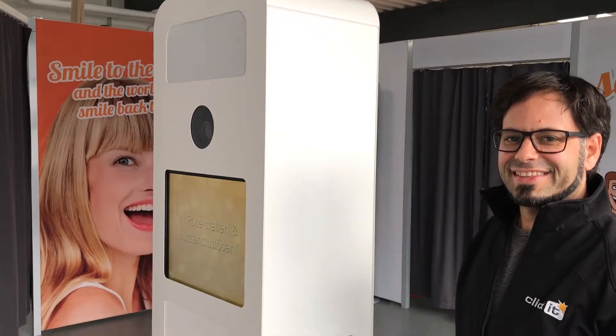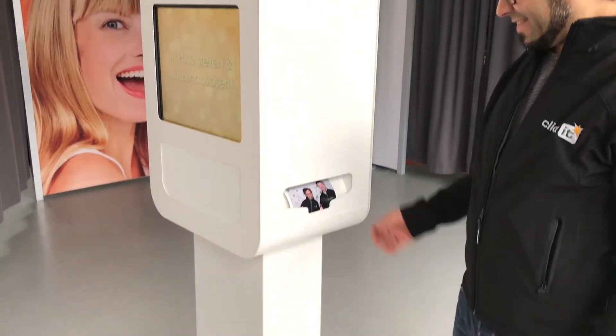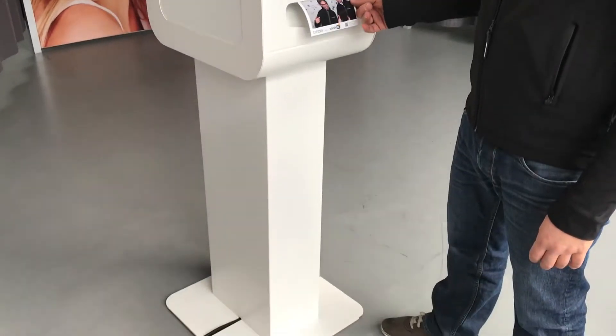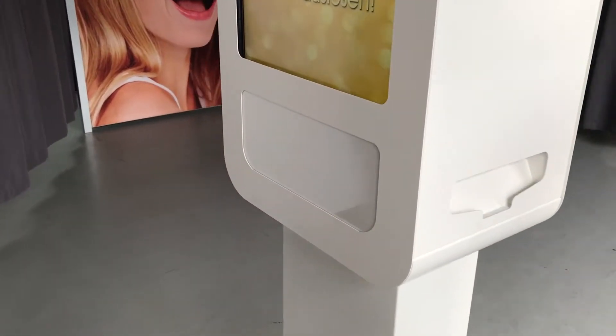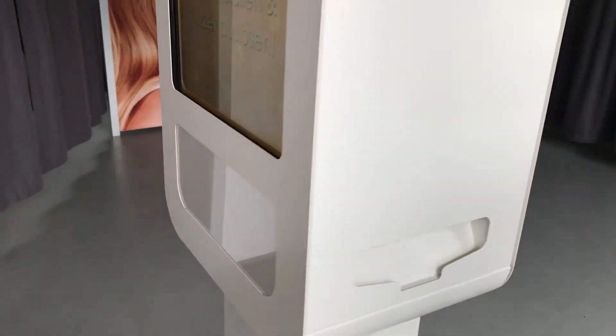Here we have Qlikit's new photo booth, very high quality metal construction. The booth can be branded, as you can see from the panel here and the panel on the back.